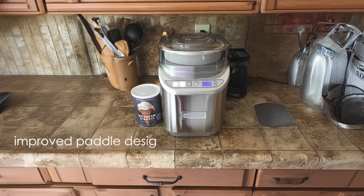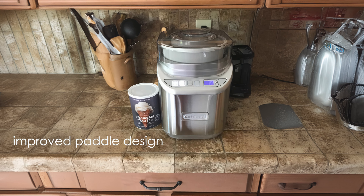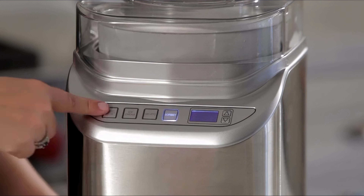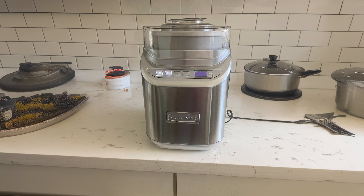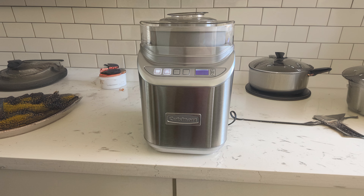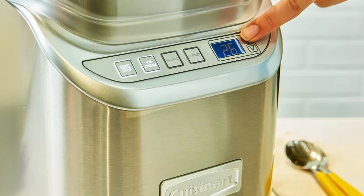I appreciate the improved paddle design, which contributes to faster processing times and better texture. The LCD control panel with a countdown timer is user-friendly and convenient. The ingredient spout makes it easy to add mix-ins during churning. While it requires pre-freezing the bowl, the results are comparable to more expensive compressor models. The brushed metal housing gives it a sleek appearance, and the machine is relatively quiet during operation.